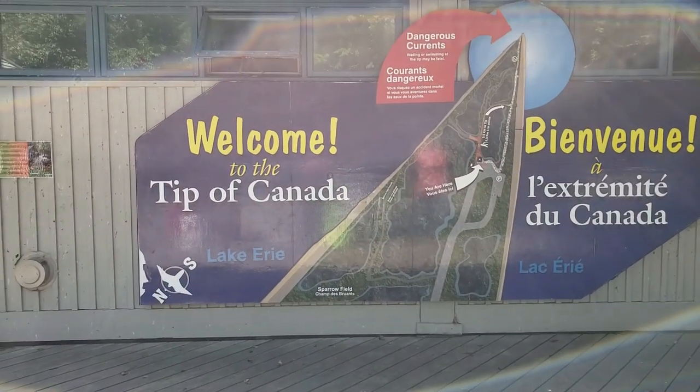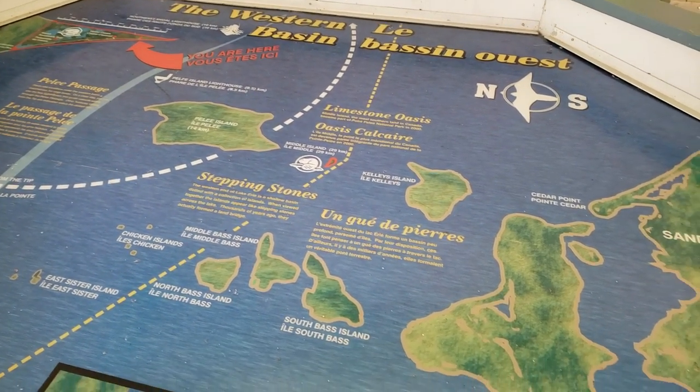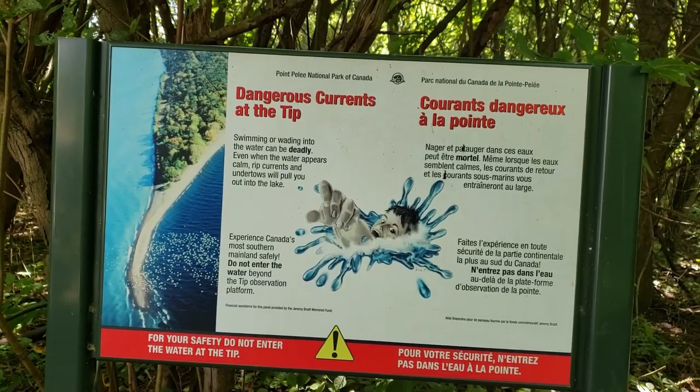We're just about at the point right now. It's really windy out there. It's the southernmost point of mainland Canada — south of us is Pelee Island, which is also Canada. The winds are pretty high today, so I don't know how many monarchs we're going to see. They're probably clinging for dear life to the trees. You might be tempted to swim at the point, but the currents are very dangerous — there are undertows that can sweep you far out into Lake Erie. Don't go swimming at the point, and don't even let your pets in the water.